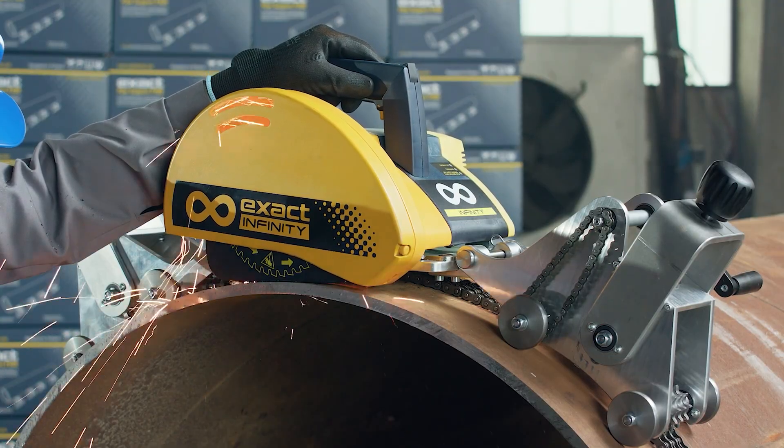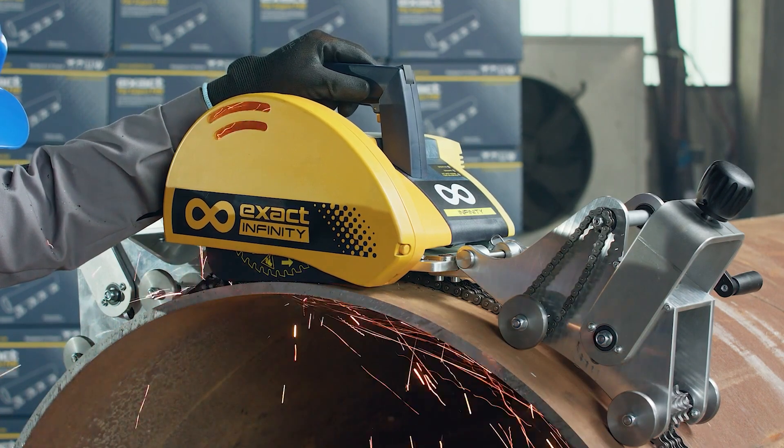So whether you're cutting through massive steel pipes or tackling multi-layer materials, the Infinity Saw has you covered. Grab yours today at Ohio Power Tool and share with us what you're cutting.